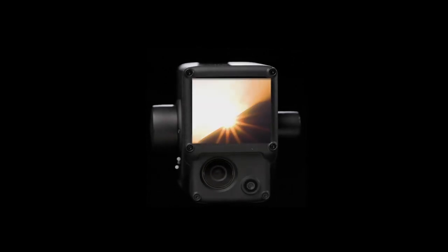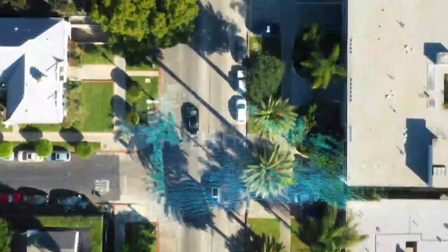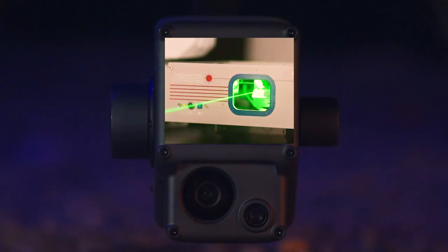Light, the most important energy in existence. It helped create life and every day it illuminates our path forward. Today we will see how the DJI L1 uses light to calculate distance and sense its surroundings.